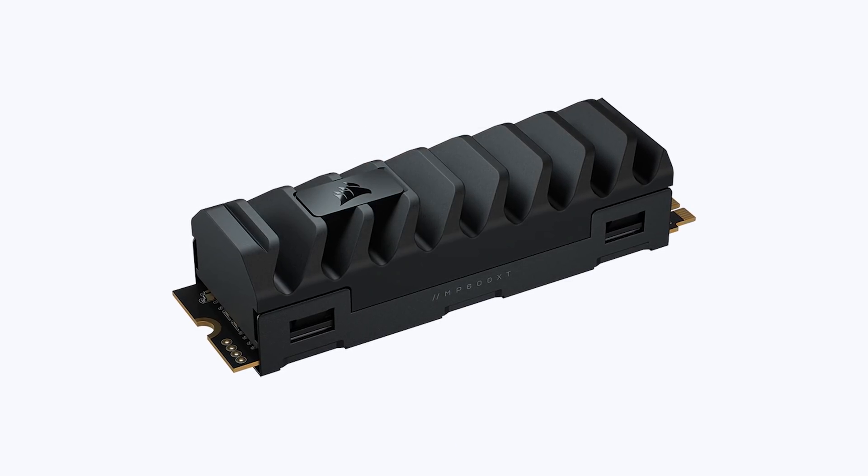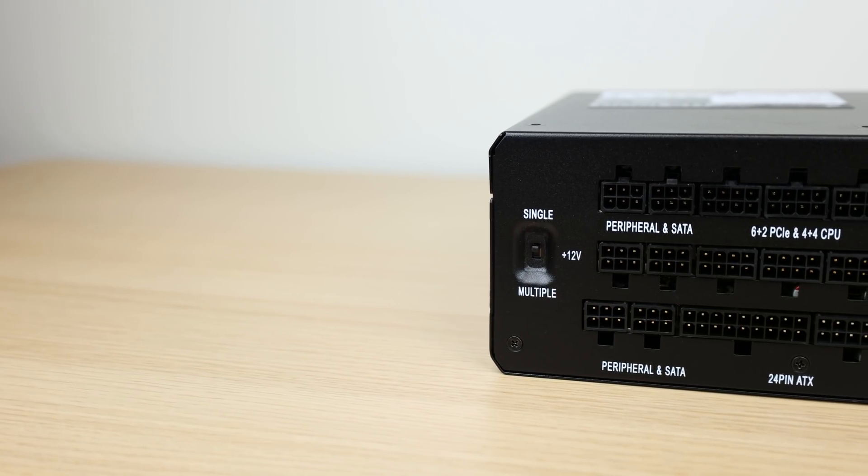For storage, I chose a Corsair MP600 XT 2TB as well as a Samsung 980 Pro 1TB, going all M.2 storage. Between the two, it comes in at a total cost of $530, which is definitely a lot to spend just on storage.